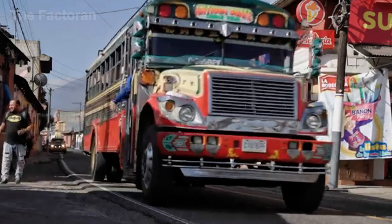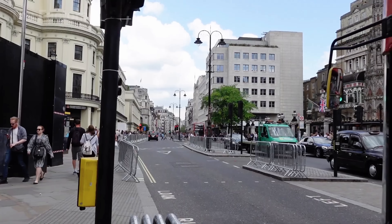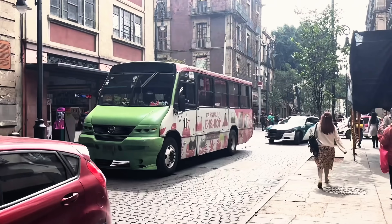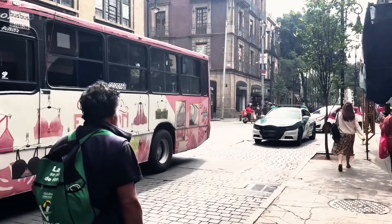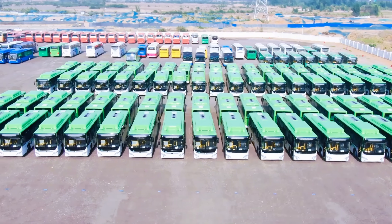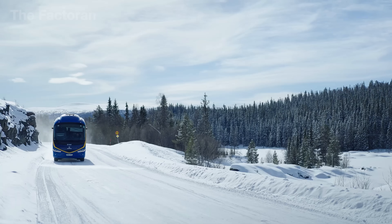What makes buses even more fascinating is the cultural identity they carry. In Guatemala, the brightly decorated chicken buses blaze with color and artwork. While in London, the iconic red route masters stand as retro symbols of the city itself. Each region tells its own story through the bodywork, paint, and design of its buses, transforming them from simple vehicles into vivid cultural icons of the communities they serve.